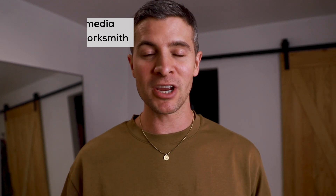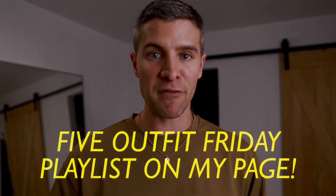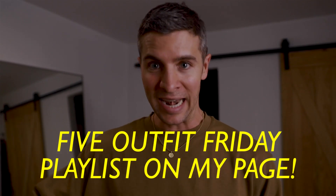Five Outfit Friday! What's up everybody? Parker here. Welcome back to my channel. If you're new here, we focus on building your confidence through fashion and lifestyle choices that are not going to break the bank. Welcome back to another episode of Five Outfit Friday, the short video series where I show you five easy outfit ideas for you to wear this weekend, next weekend, save it, wear it whenever you want. It's getting to be summertime, so all five looks today are in shorts.